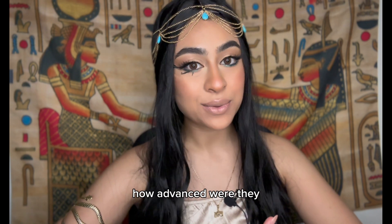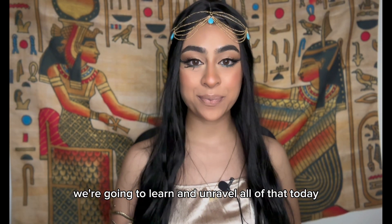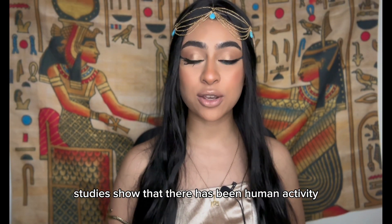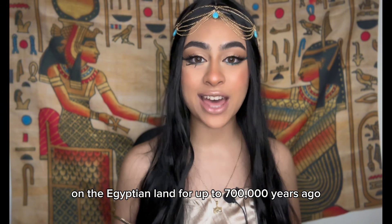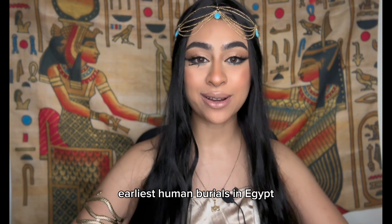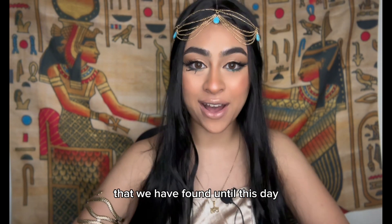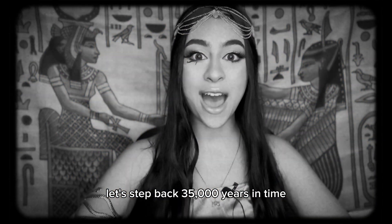How did the Stone Age Egyptians live their lives? How advanced were they? Studies show that there has been human activity on Egyptian land for up to 700,000 years ago. Today we're going to be focusing on the two earliest human burials in Egypt that we have found to this day. Let's step back 35,000 years in time.